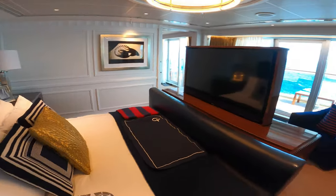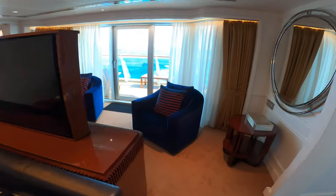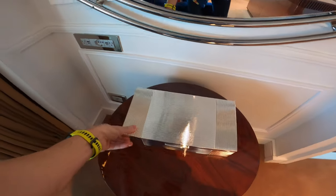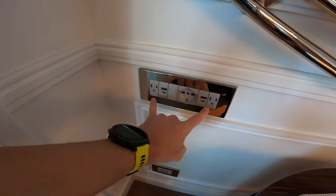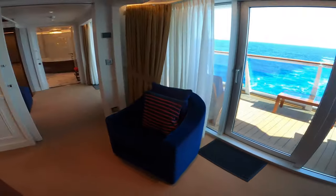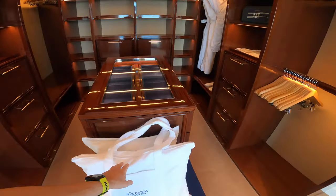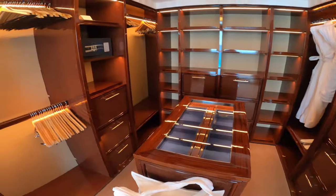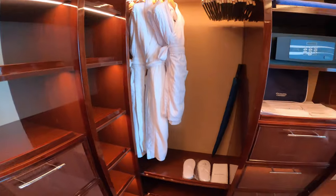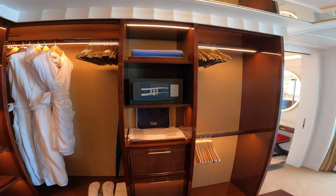We'll have a new TV here that pops up out of the cabinet. Right here we'll have a whole bunch of North American plugs, USB-C, and standard USB. In the big closet you've got terry totes with beach towels and Oceana hats, a safe, robes and slippers. They do have laundry service on board and free self-laundry if you like as well.